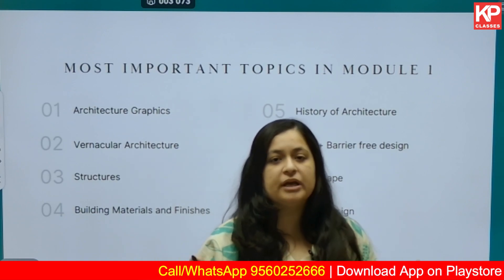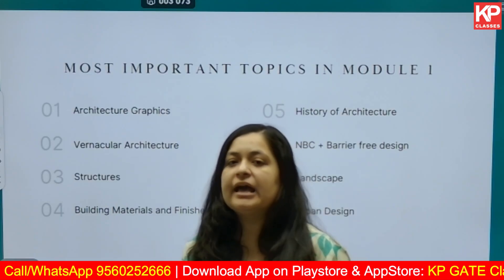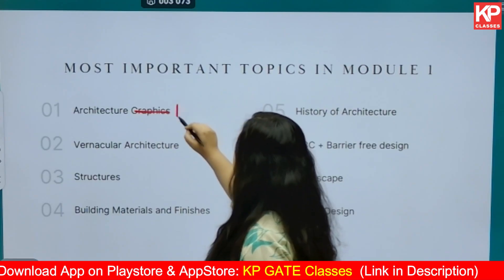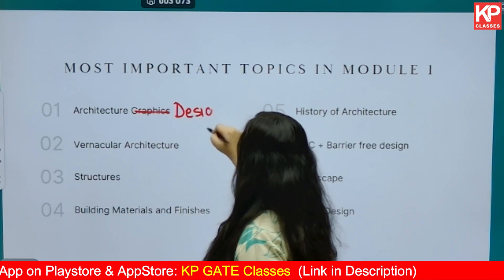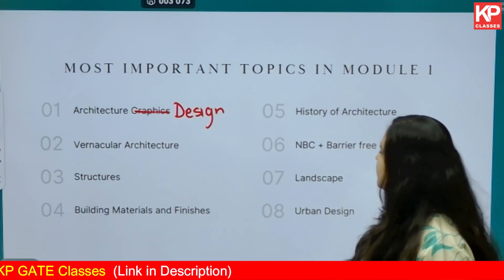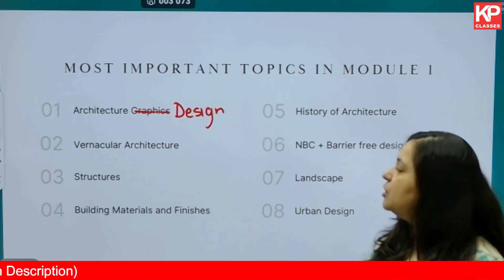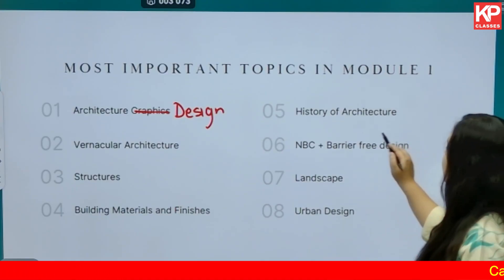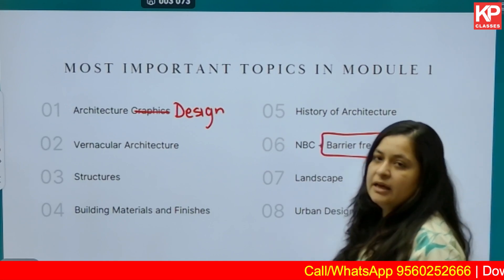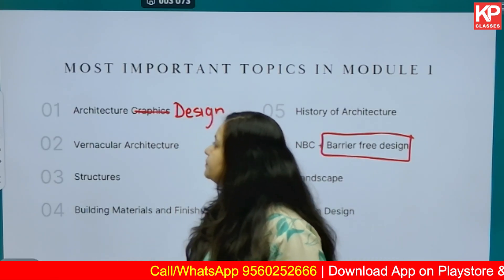Focus on the areas from where it's highly likely that questions are going to be asked. First, you should focus on architecture graphics or architectural design. Next, vernacular architecture, structures, building materials and finishes. You have history of architecture, which in itself is a very huge topic. Then you have NBC, along with barrier-free design, landscape, and urban design — these are the most important topics from Module Number One.